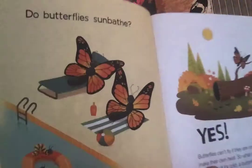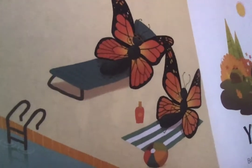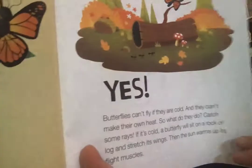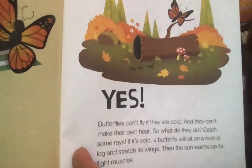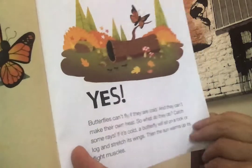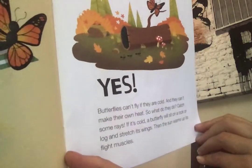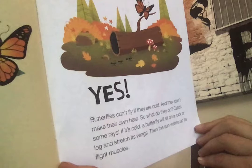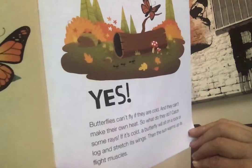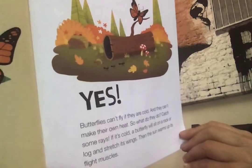Butterflies are coming out and it's kind of cold for butterflies. Do they just sunbathe by a pool? Not by a pool, but they do sunbathe. Remember we talked about cold-blooded animals needing the warm sun and warm places? Butterflies can't fly if they are cold and they can't make their own heat. So if it's cold, a butterfly will sit on a rock or a log and stretch its wings, and the sun warms up its flight muscles.